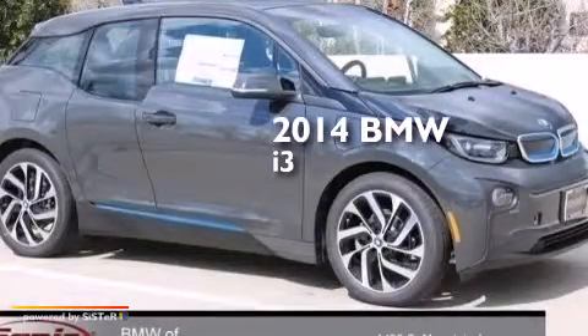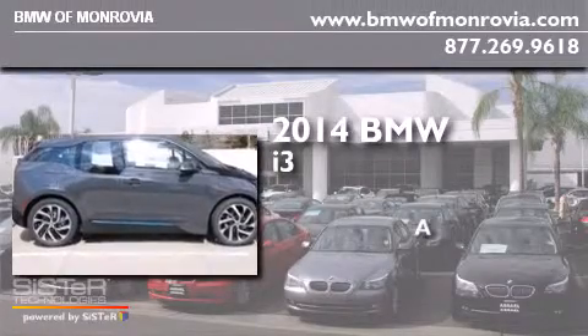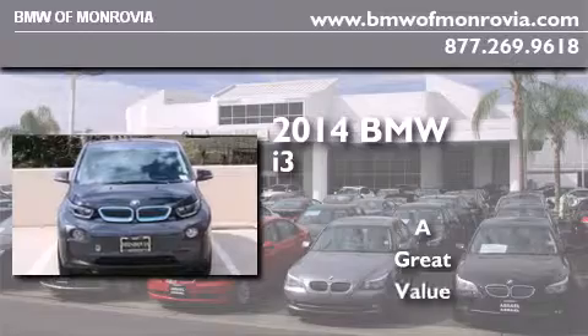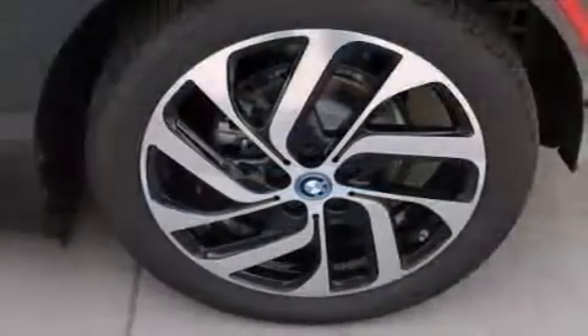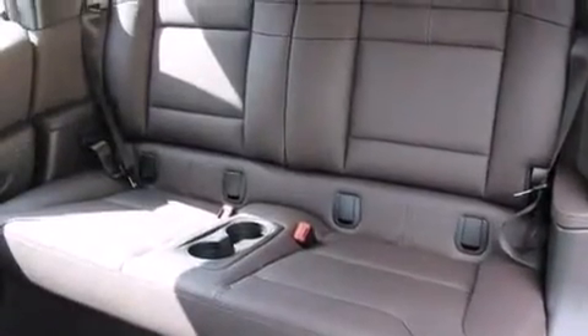This is a brand new 2014 BMW i3. All of the following features are included: a rear view camera, comfort access, and XM satellite radio.